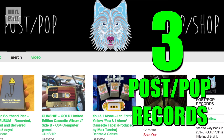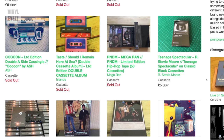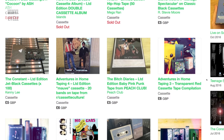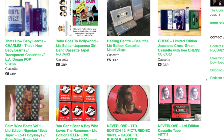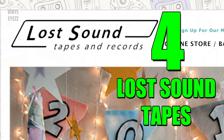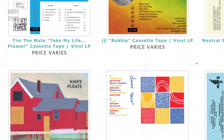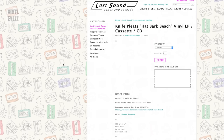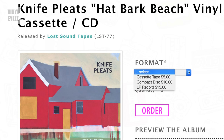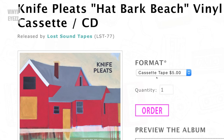Number three: Post Pop Records. This is another great cassette label based out of London, and they put a lot of thought into the artwork of each and every tape that they release. Number four: Lost Sound Tapes. This lo-fi tape label is based in Seattle, Washington, and they represent several indie folk bands in that area. So if you really like indie folk music and want to discover some new artists, you should definitely check them out.